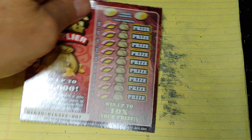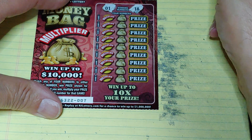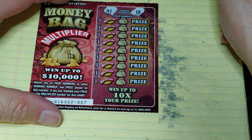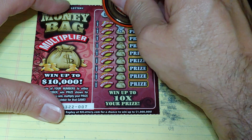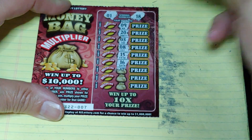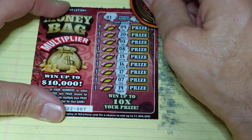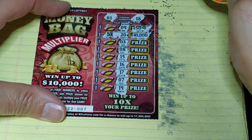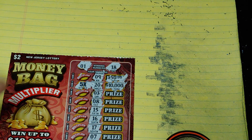Up next, we're going to do the Money Bag with a multiplier. Looking for a 1 or an 18 — match your number to the winning number, win that prize. And if you win, we can multiply it; the multiplier is underneath the money bag. Got a 9, 20, 3, 8, 15, 16, 17, 7, and a 19 — so the 1-offs. What? Wow, nice prizes — $10,000 with a 5 times multiplier? Yeah, that can't happen. Nothing there.